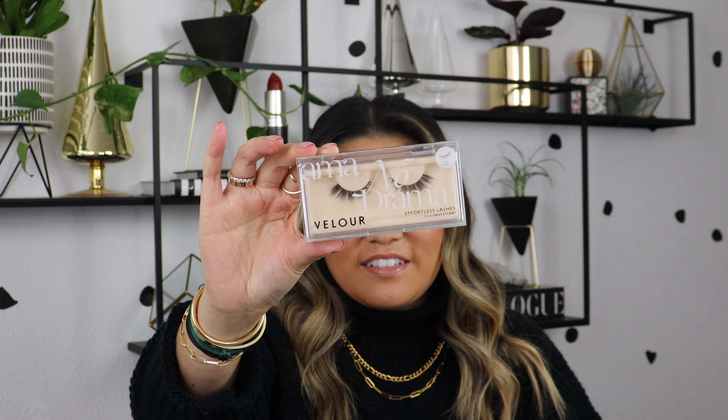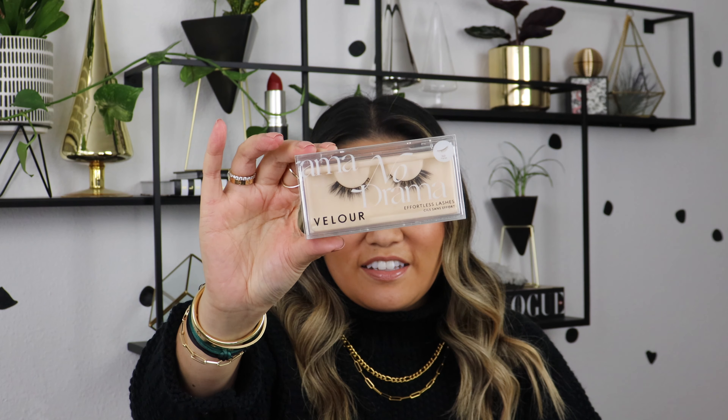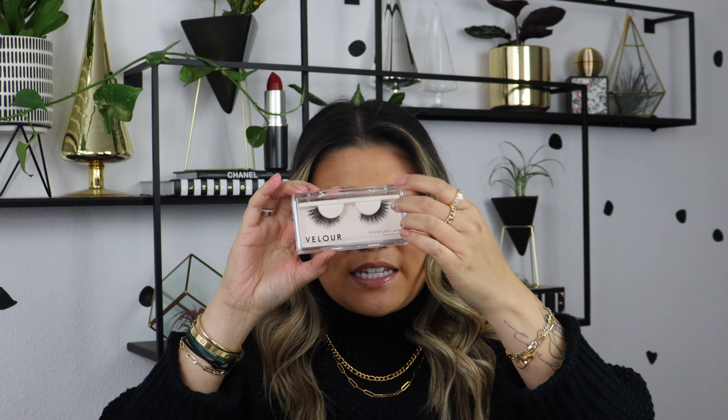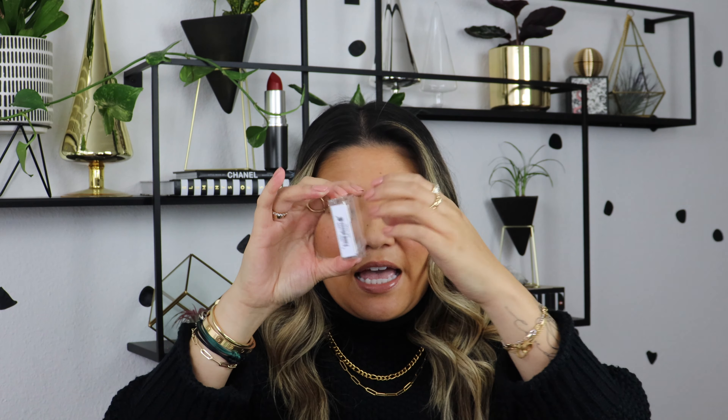The pairs all have really cute names. This pair is called No Drama, this one is For Real Though, this one is Would I Lie, and the last pair is called Mini Me — these ones are the ones I'm drawn to a little bit more. I love the packaging too. You take off the sleeve and you can put your lashes back into this hard sturdy plastic carrying case. They do look a little bit short but that makes them really comfortable — they won't poke your outer or inner corner.